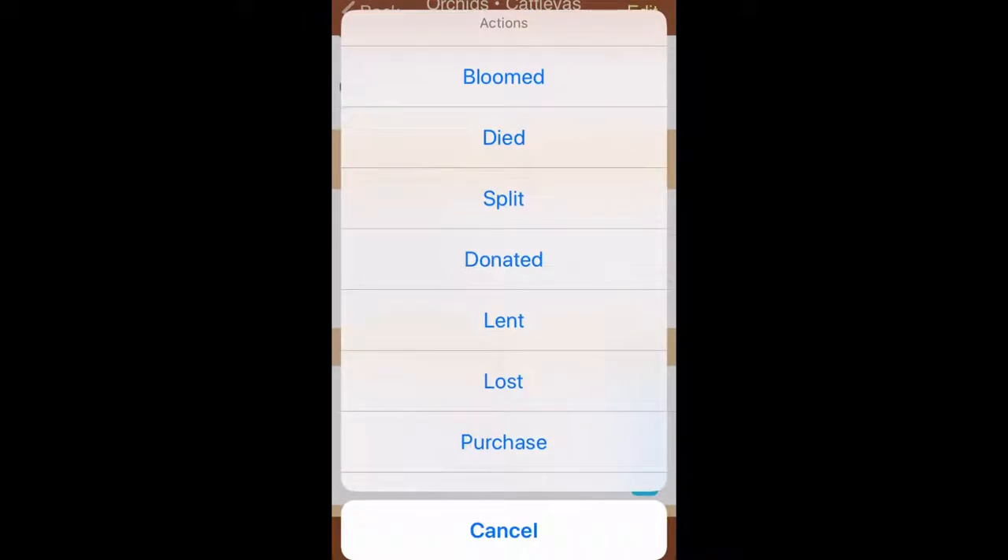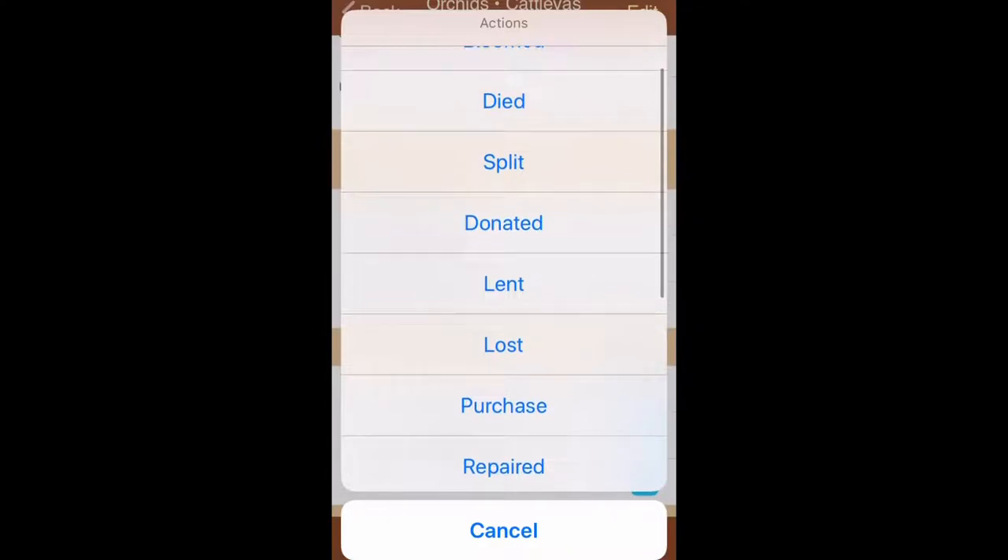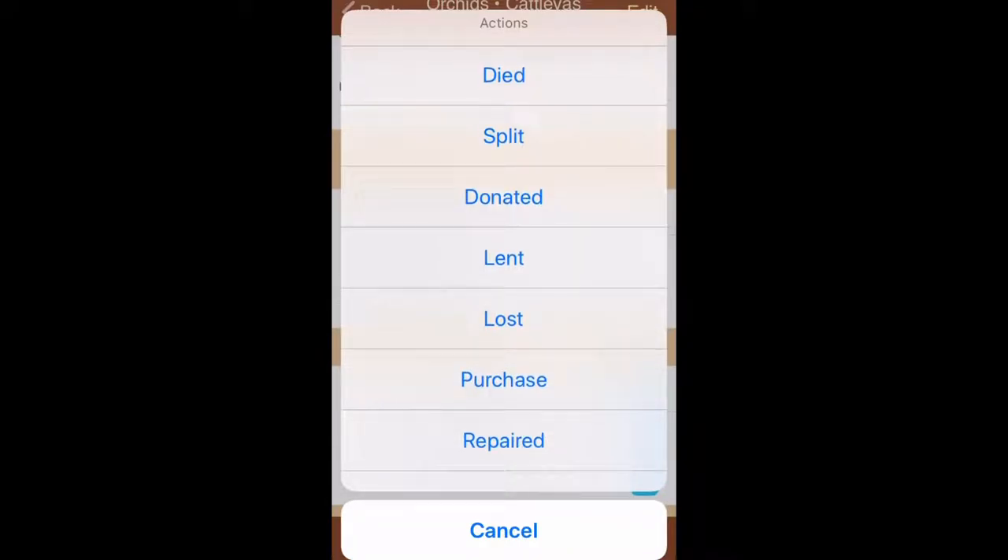For each entry I've set up what the app calls actions. I write when they bloomed. I have a category for when they died, but I almost never fill it out — I just move them to X Orchids. There's also a category for when I split or donated the orchid. I give a lot of orchids away. One of the original categories is 'lent' — since this was originally for books — but I don't really lend orchids to anybody.